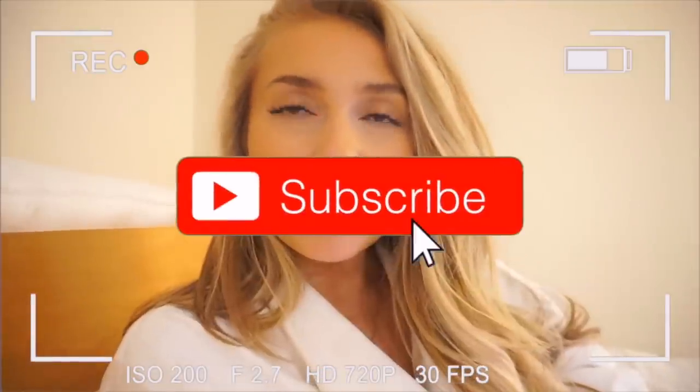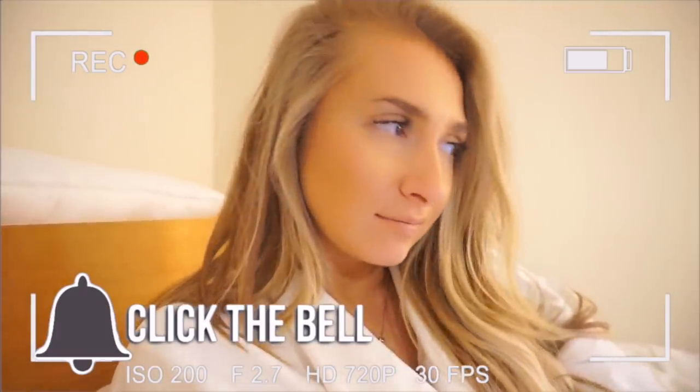Hey guys, I'm in my hotel room. I just got in here a few minutes ago. I don't even know what time it is — it is 12:15. It was a very interesting day. Last time I checked with you guys I was really rushed and kind of frazzled.